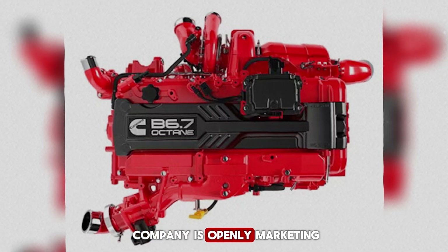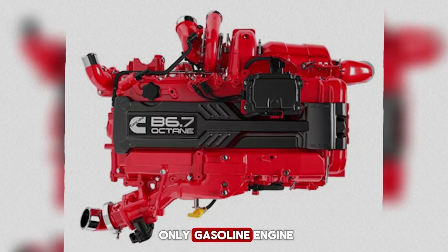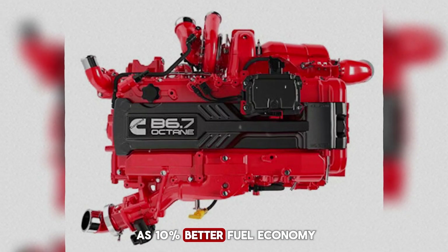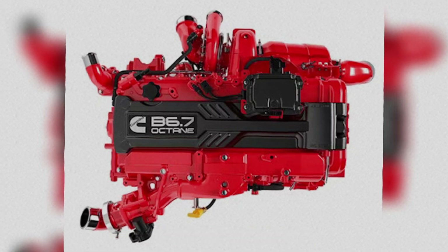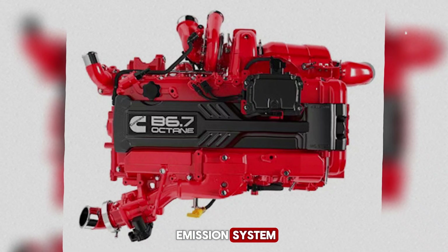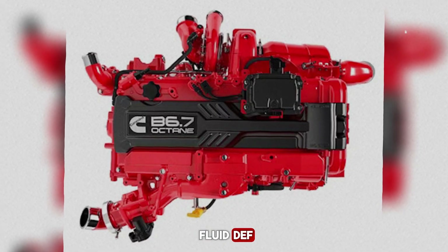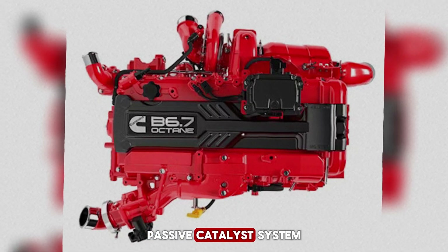The company is openly marketing the B6.7 Octane as the only gasoline engine designed specifically for the medium-duty truck market. They also claim it delivers as much as 10% better fuel economy compared to other gasoline engines in its class. But perhaps the most attractive feature comes down to the emissions system. Unlike modern diesels that require diesel particulate filters and diesel exhaust fluid, this gasoline variant uses a simpler passive catalyst system.